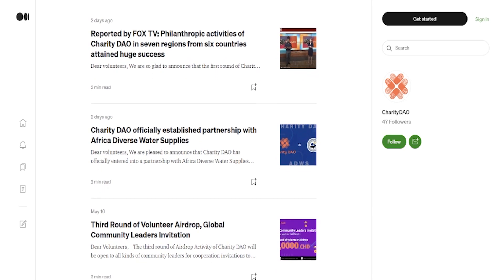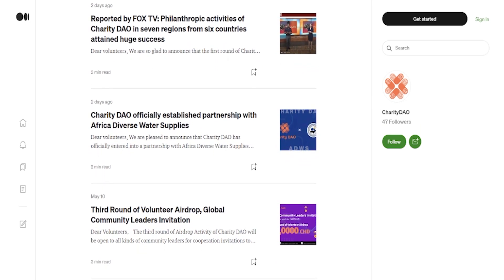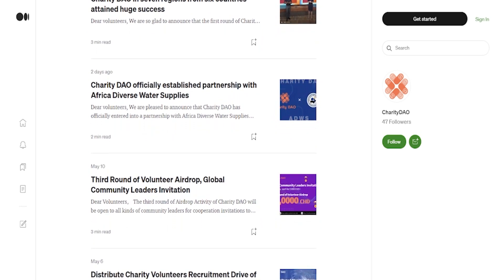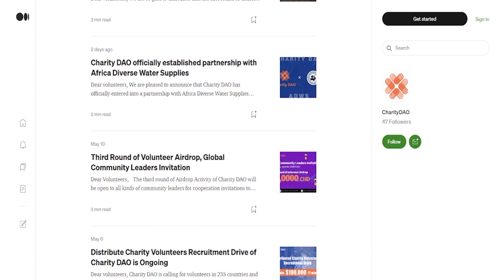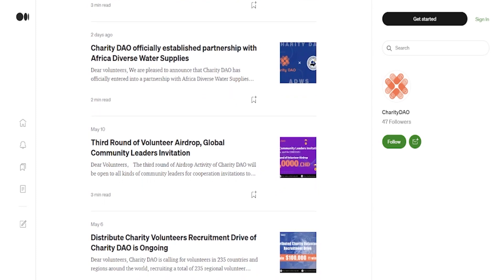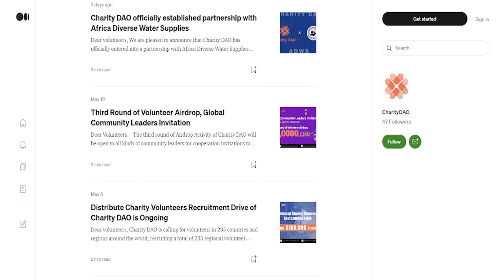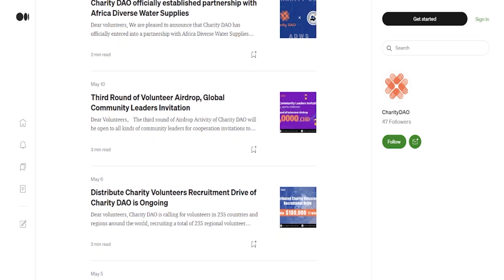In the planning of Charity DAO, proposals can be initiated by CHD-holding users. Such proposals can relate to donating to target persons from the CHD in the public donation pool, or to optimization and adjustment of the whole Charity DAO mechanisms and ecosystem. At this stage, proposals are initiated by the gatekeepers with opinions from the entire community, and as the DAO becomes more stable, proposal responsibility is transferred to the DAO.